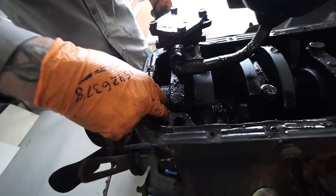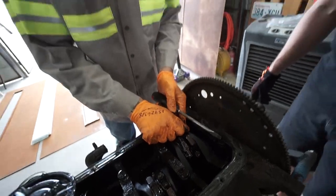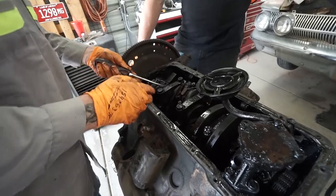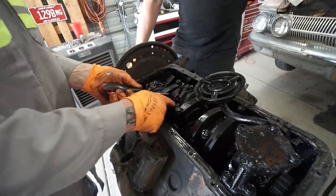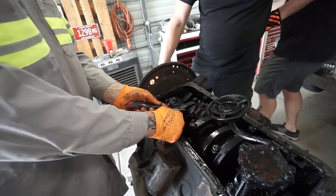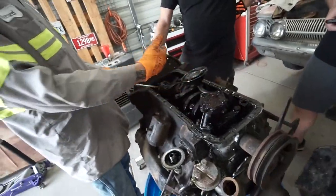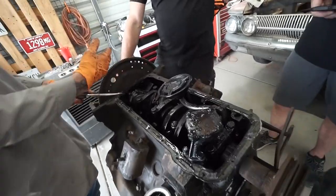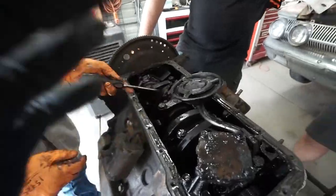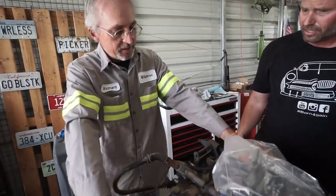That's a timing chain right there — old school. I'm just wiggling it to see the play clearance. I'm floating the crank forwards and backwards — that's your thrust. I bet that's like five or six thousandths. That's unreal. I've seen Ford cranks go back and forth and destroy torque converters, start transmissions puking oil on both ends when the thrust is out of whack. That's very important.